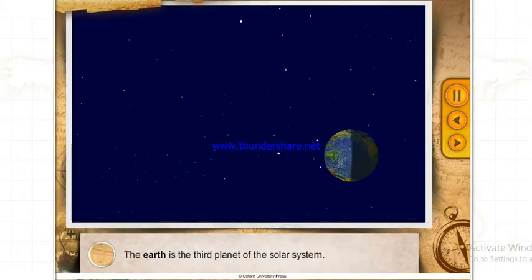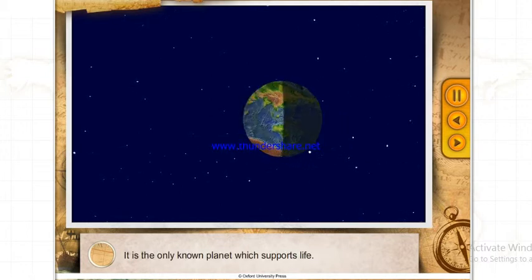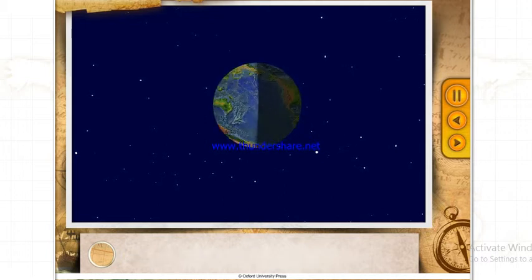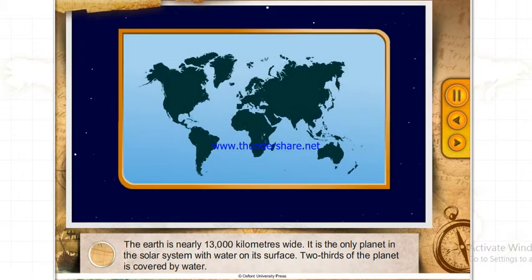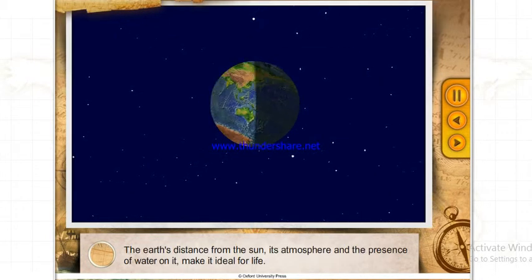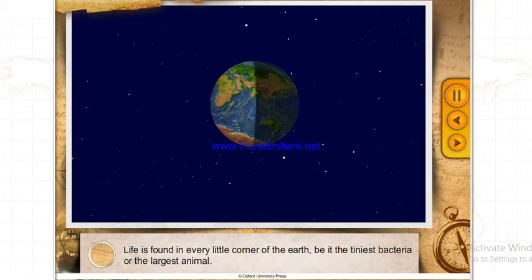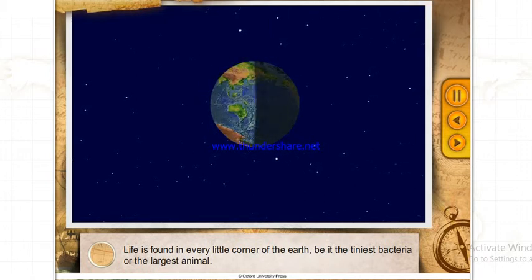The Earth is the third planet of the Solar System and the only known planet which supports life. The Earth is nearly 13,000 kilometers wide and the only planet in the Solar System with water on its surface — two-thirds of the planet is covered by water. The Earth's distance from the Sun, its atmosphere, and the presence of water make it ideal for life, found in every corner of the Earth.